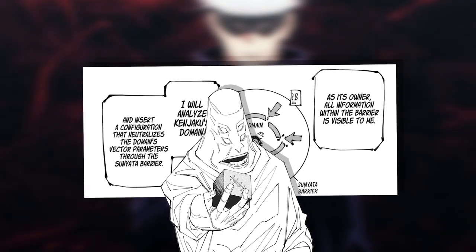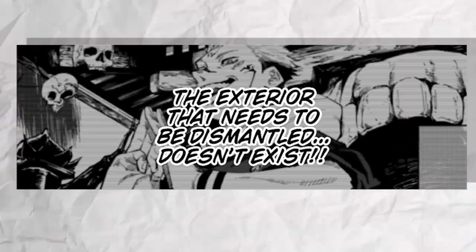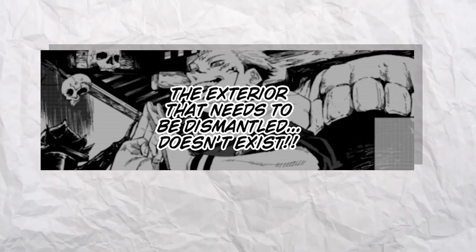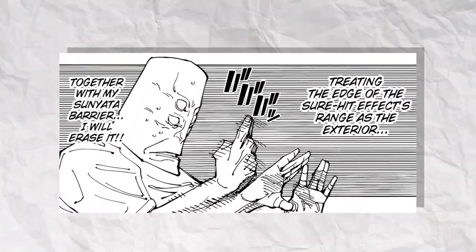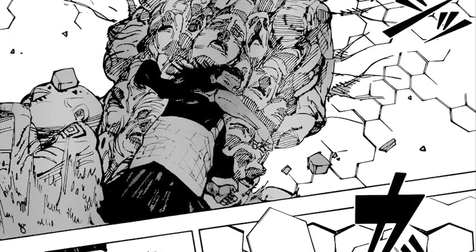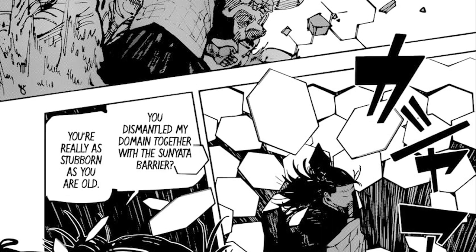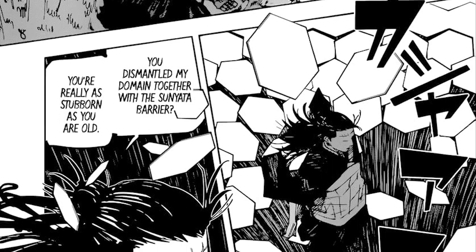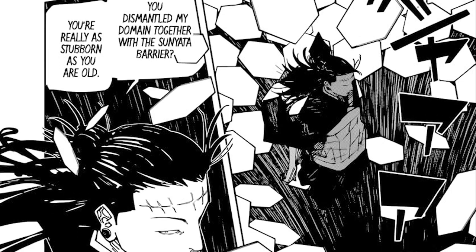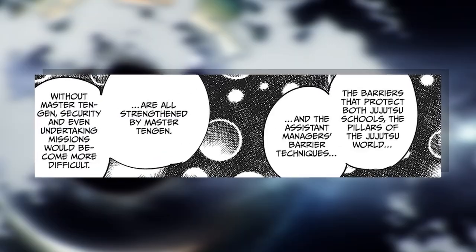Tengen planned to neutralize Kenny's domain barrier through the sunyata barrier, but that was a huge miscalculation, since the barrier that needed to be dismantled doesn't exist. However, by treating the sure-hit effect's range as the exterior, Tengen was able to dismantle the barrierless domain along with the sunyata barrier. While that is a case of a barrierless domain being neutralized, it's also a very special case that required Kenny to have been in a sunyata barrier owned by Tengen, who is said to be the most skilled barrier user.